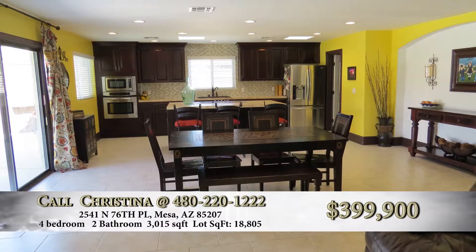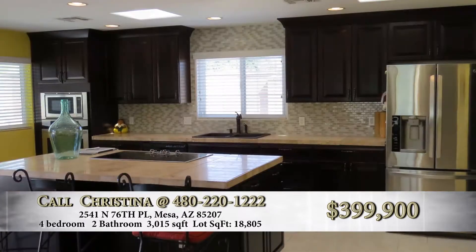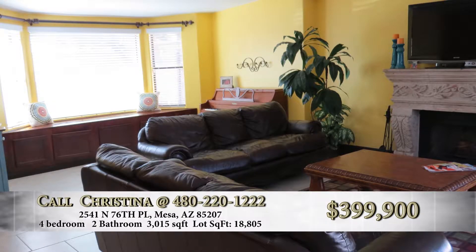Going through that front door, you see a nice big open room. There's a fireplace to the left that is etched stone. In the kitchen area, there are cherry wood cabinets with espresso stain. It's beautiful. The countertops are travertine — very beautiful. It has a great room feel to it.